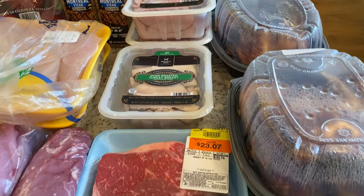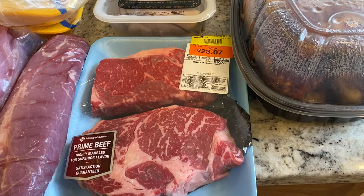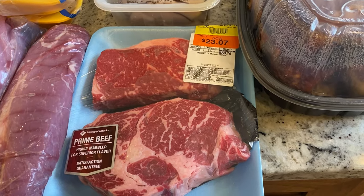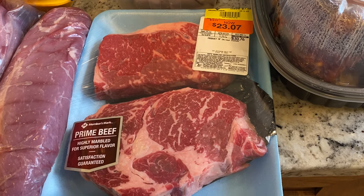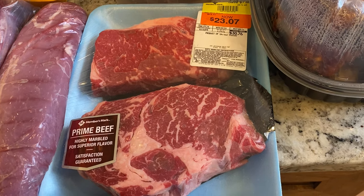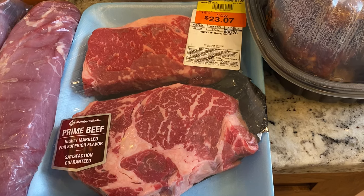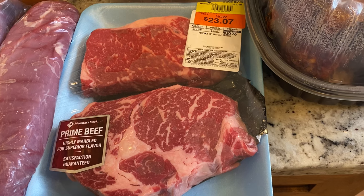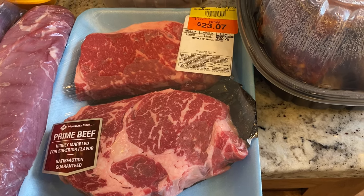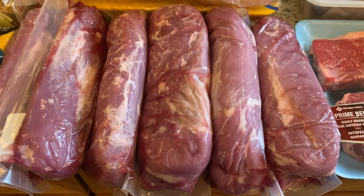Anytime I find these ribeyes on sale at Sam's — this was almost eight dollars off the package — I pick them up. I can make three of these ribeyes medium rare, slice them up, and serve my whole family steak. We'll all get like four or five slices, with potatoes and veggies on the side. It is delicious and a really nice treat.